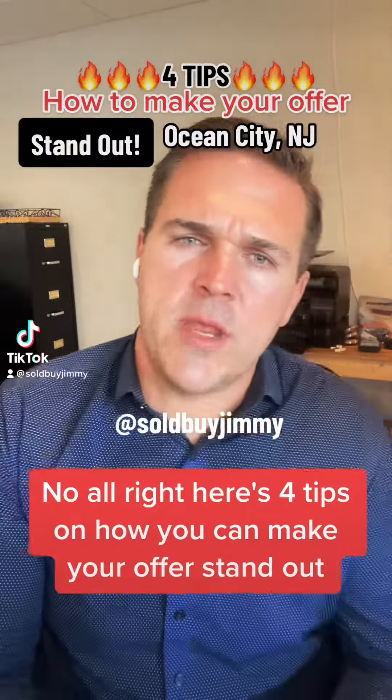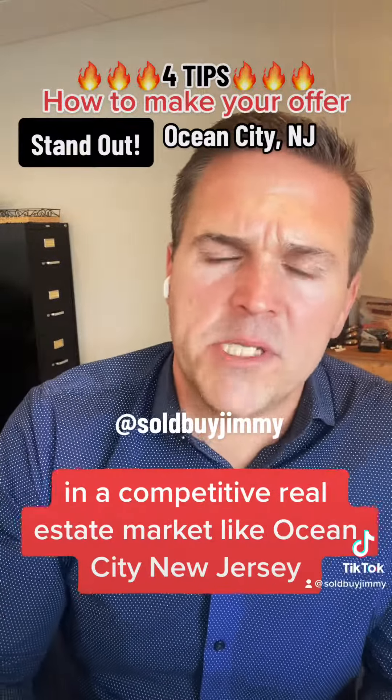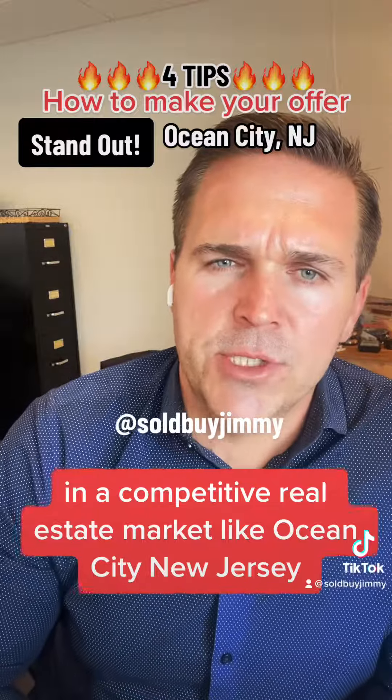Here are four tips on how you can make your offer stand out in a competitive real estate market like Ocean City, New Jersey.